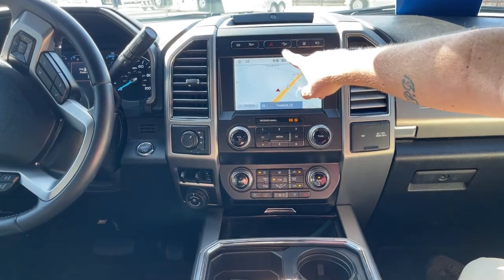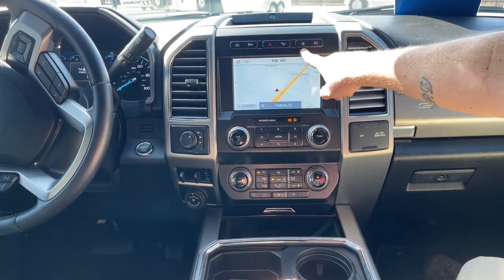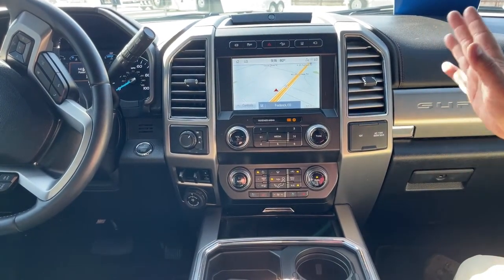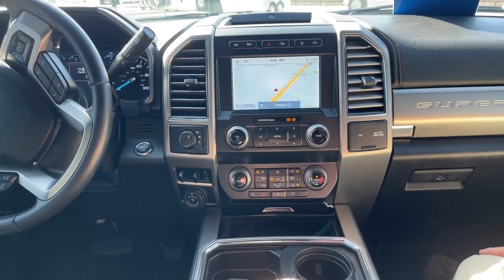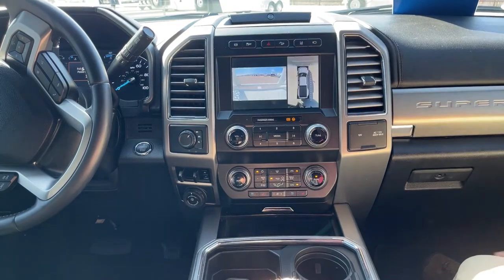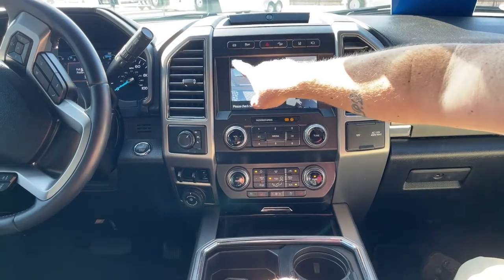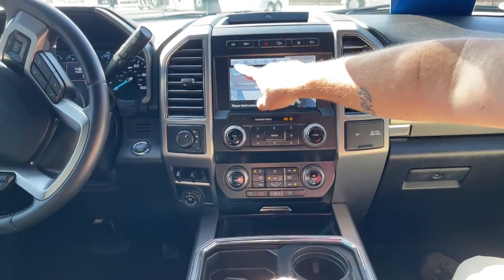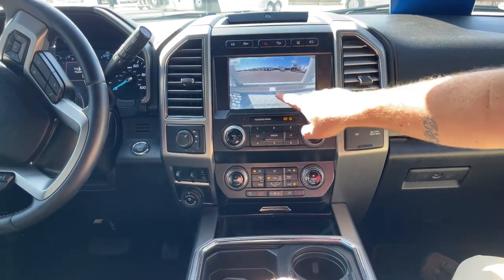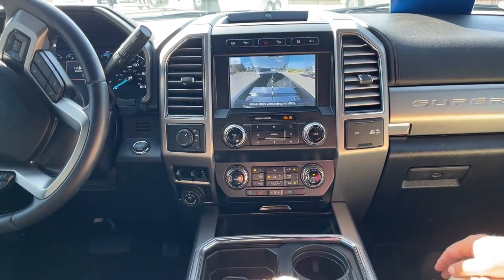Hill descent is located right here. Lane departure warning — you can press that and it notifies you if you are starting to get out of your lane a little bit so you can make corrections. If we look at the camera, it does come with a 360-degree view, and you can press that button to get to whichever camera you want.